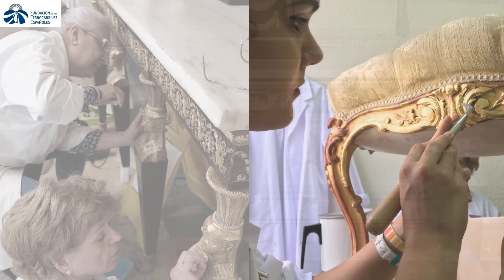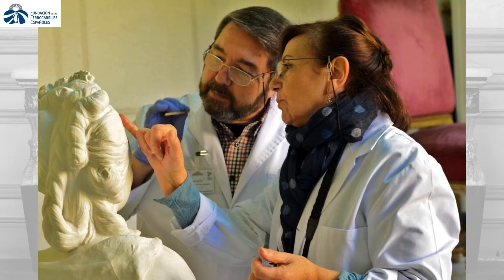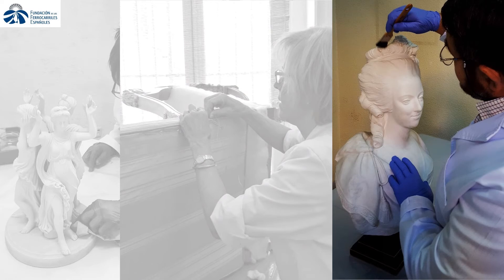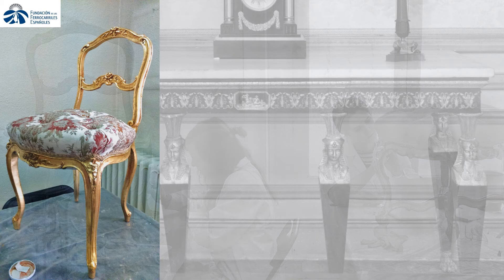For its completion, a team of 16 professionals from different action areas was formed, such as conservators, restorers, documentalists and art historians, who separately, freely and liberally contribute actively towards these aims' achievement. Three hours a day per week have enabled within these four years the recovery of more than 30 collection pieces.